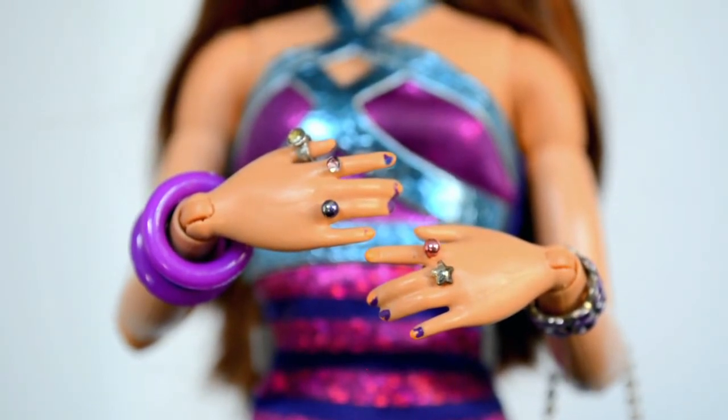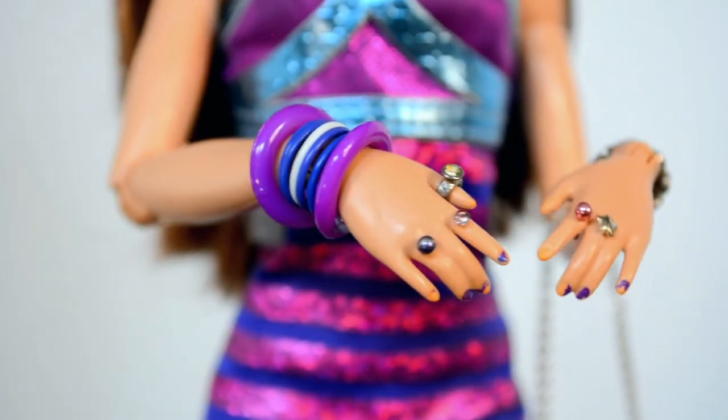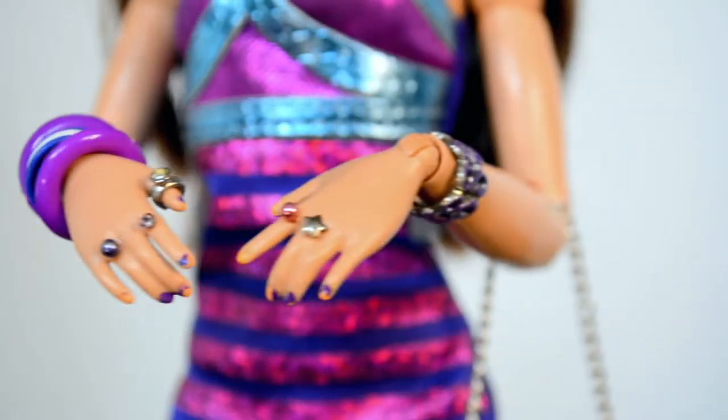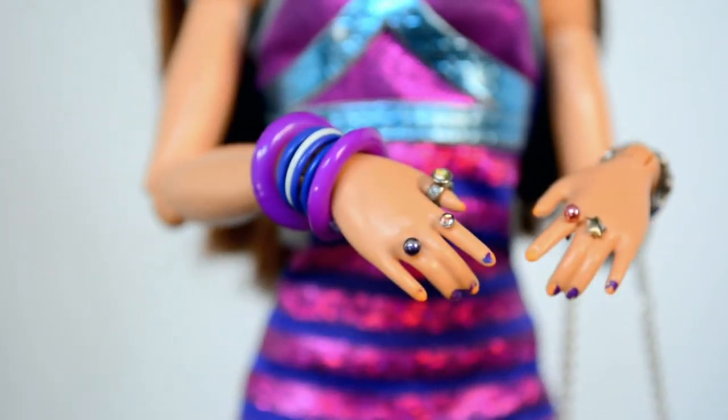Someone put a different kind of hand on her that's used on some other articulated Barbies. She also has custom bracelets and rings, as well as painted nails — a lot of them are chipped, but they didn't come like that; they've chipped over time, and I don't really care.